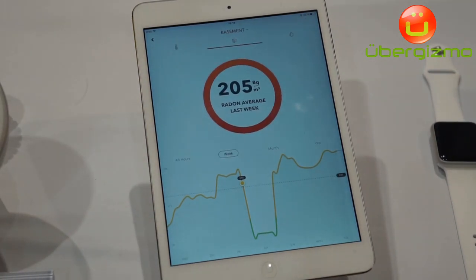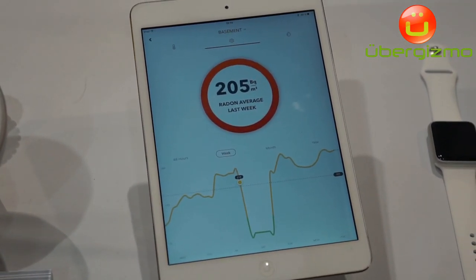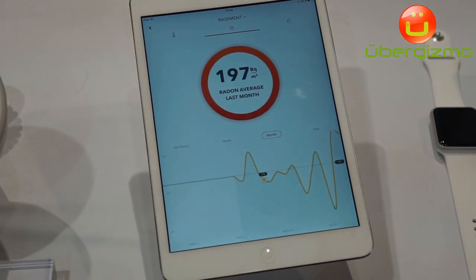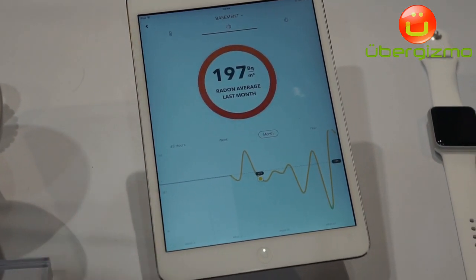And then you can see the average level over that period. So you can go by month and see the average over that month. What's important for radon is the long-term exposure. That's why we really need to monitor radon over the long term to see how it affects you and your health.